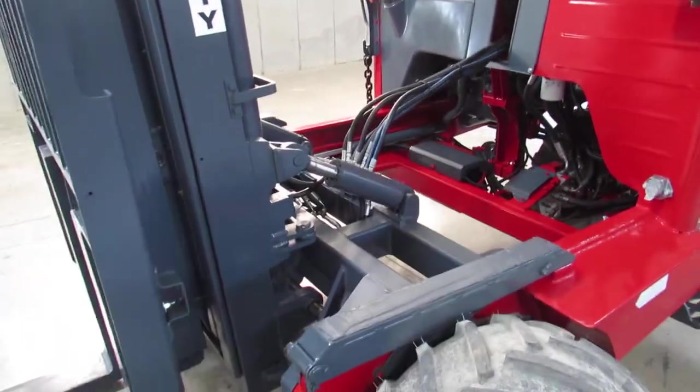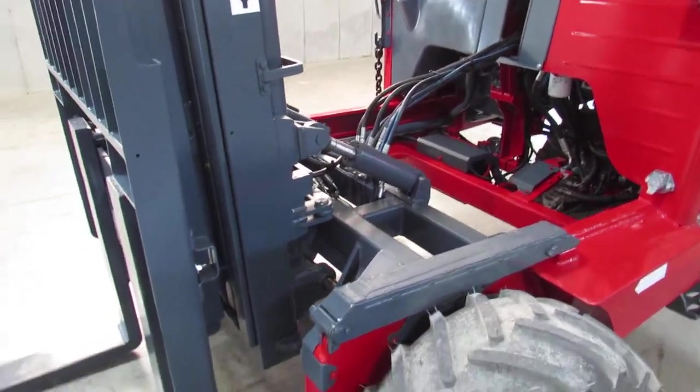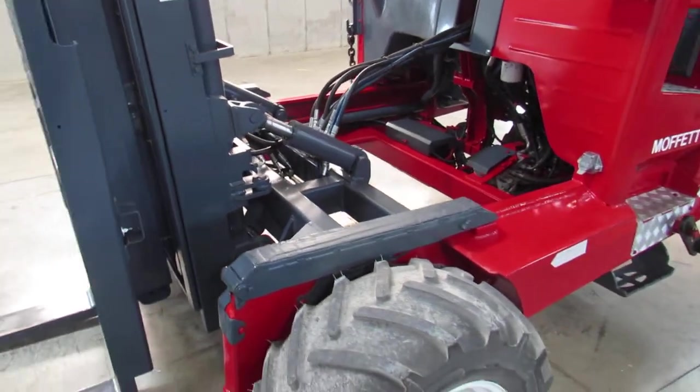We're going to take this Kubota and fire her up to life. She's running smooth, ladies and gentlemen.